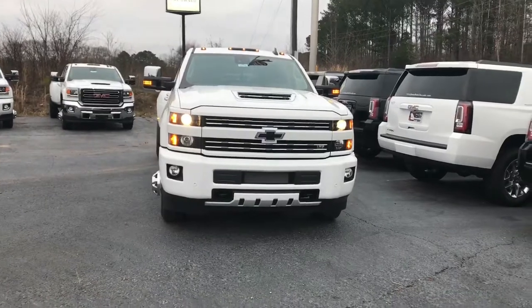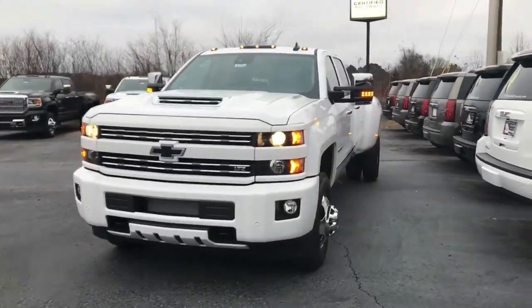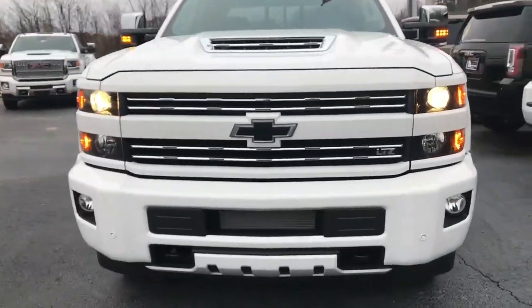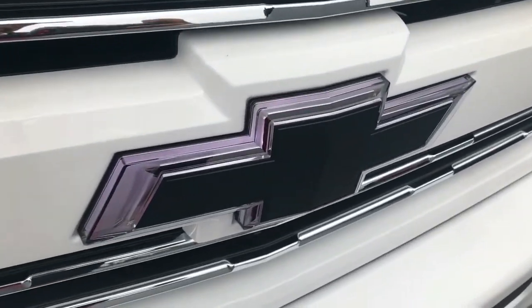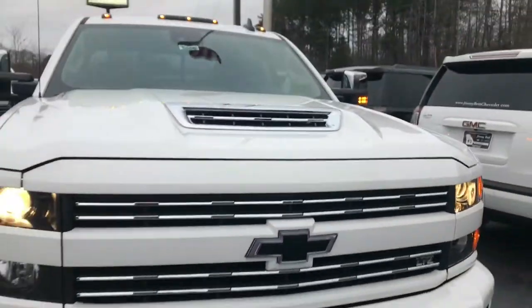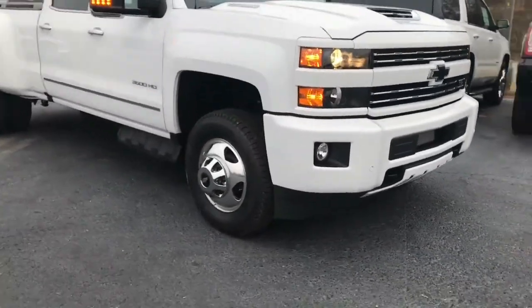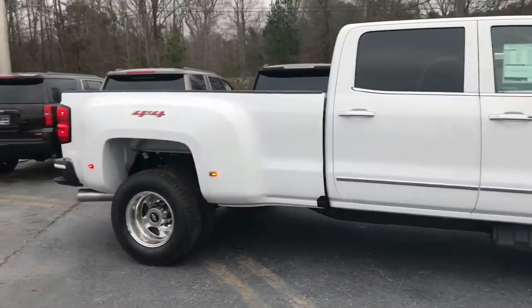If you're looking for the smoothest riding 3500 out there, this is it. It's got the roof markers, it's got the custom color matching bumpers. This is pretty new — illuminated Chevy Bowtie. That's pretty cool, isn't it? A couple of Michelin tires. Proof cap four wheel drive.